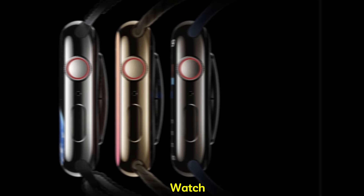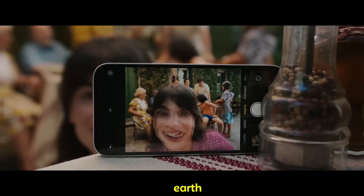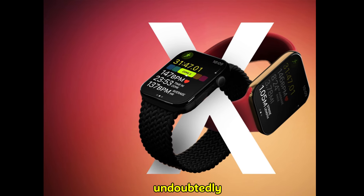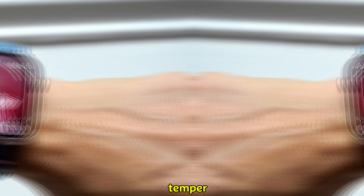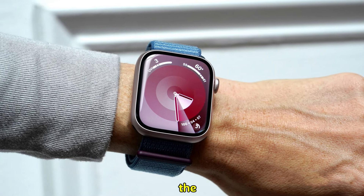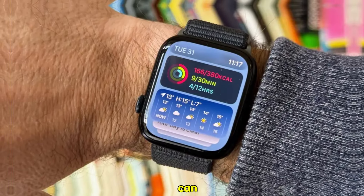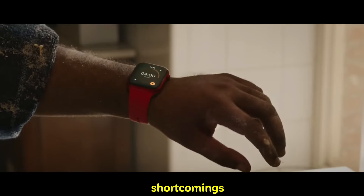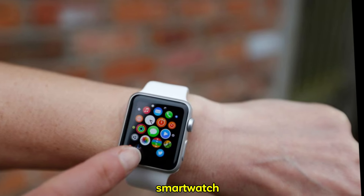The Apple Watch Ultra 3 promises to be a capable device, but it might not bring the earth-shattering upgrades some had hoped for. While incremental improvements are undoubtedly welcome, the lack of a major redesign or groundbreaking features could temper initial excitement. Ultimately, the success of the Ultra 3 will depend on how effectively Apple balances innovation with refinement. If the company can deliver a product that builds upon the strengths of its predecessor while addressing its shortcomings, the Ultra 3 could solidify Apple's dominance in the premium smartwatch market.